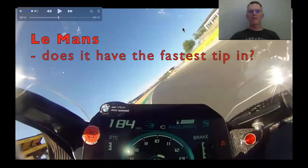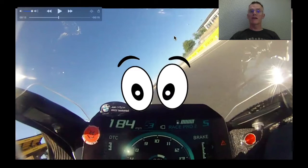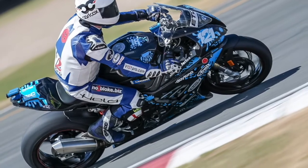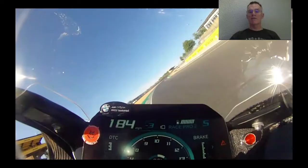Well, here we are at Le Mans, a circuit in northern France, one of the most famous circuits in Europe or the world even. We're doing 184, just at the end of the start-finish straight, on basically a bog-standard 2020 BMW, standard exhaust, standard everything apart from bodywork, generously supplied by Alan Jeffries of Shipley.